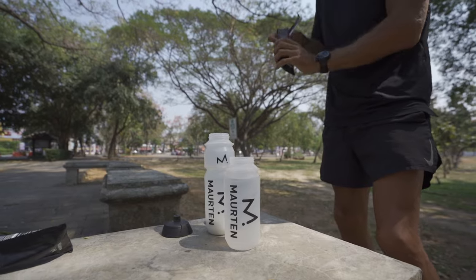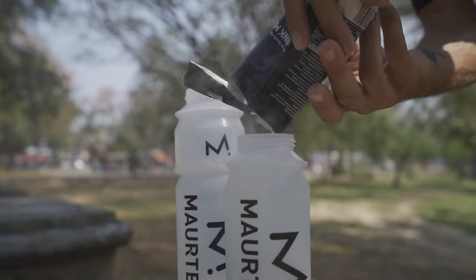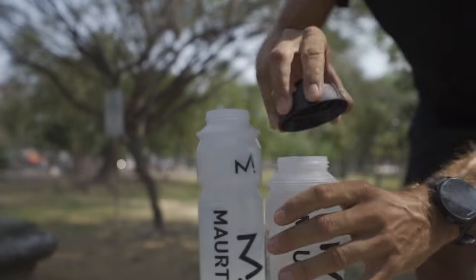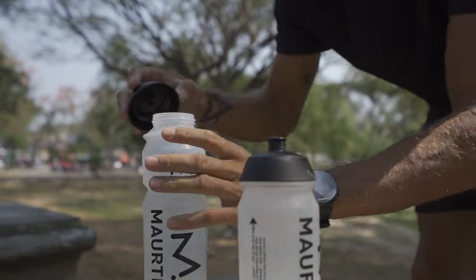I personally made each one of these mistakes, but when I corrected them I went from running 4 hours and 25 minutes for the marathon to running 2 hours and 21 minutes, and then representing my country for both the marathon and ultra marathon.